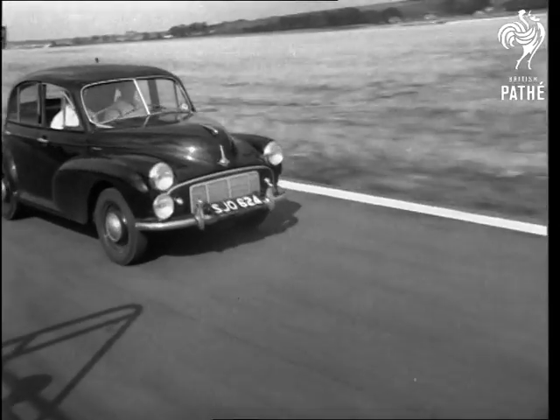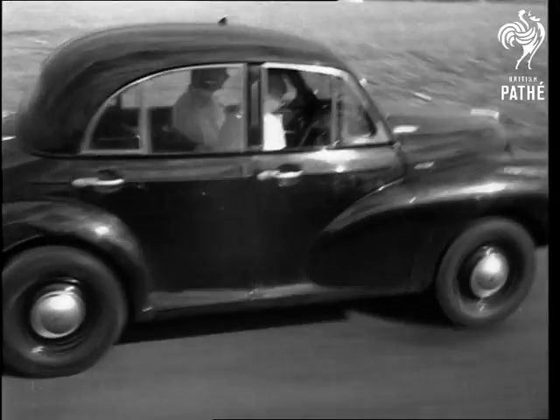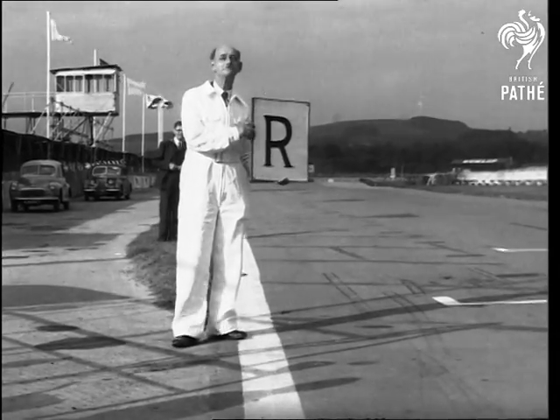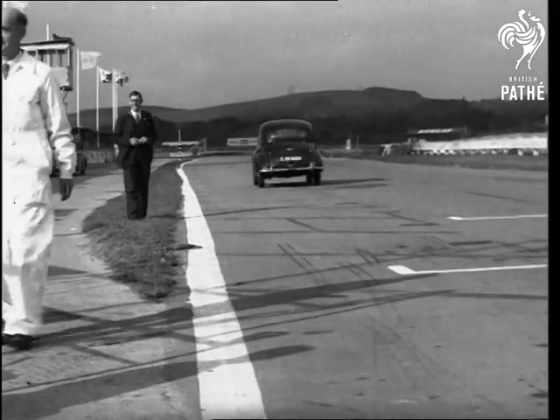It's a down-to-earth test, alright. The continuous cornering of the Goodwood circuit is a test in itself. Nearly a fifth of the car's horsepower is absorbed by the many right and left bends.